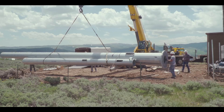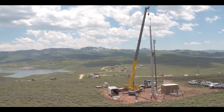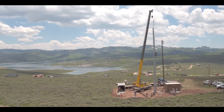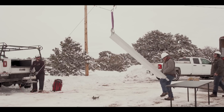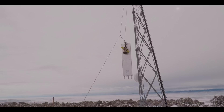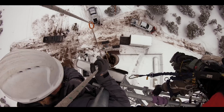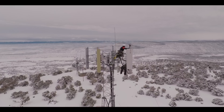Sometimes it takes months, even years, to get a permit to build your site from start to finish. We have the same phones, the same technology, features, and packaging as other carriers, except when it comes to coverage in the basin — we do it better.